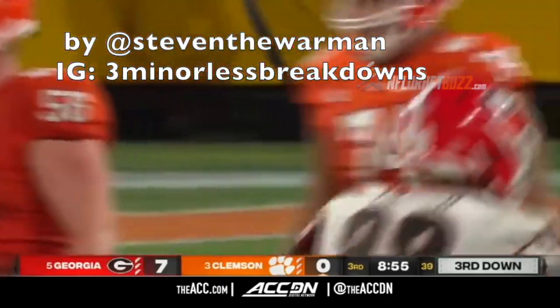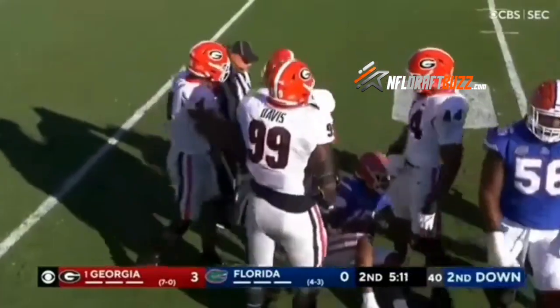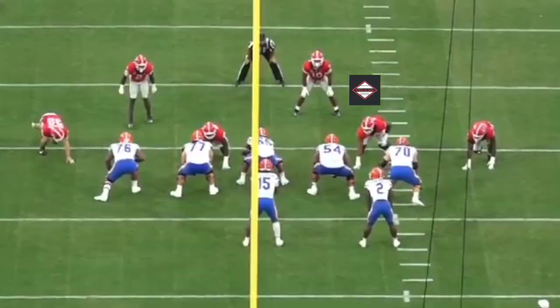Today I'm going to break down interior defensive lineman for Georgia, Jalen Carter, in three minutes or less. He's a phenomenal football player. Some consider him the best player in the draft. He for sure is the best defensive tackle in the draft.